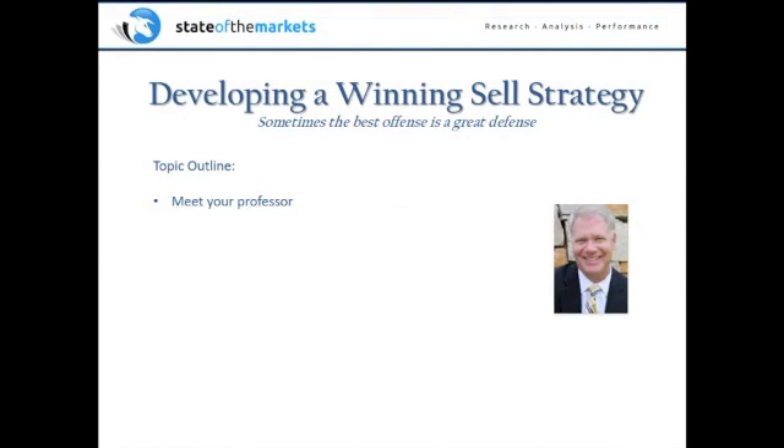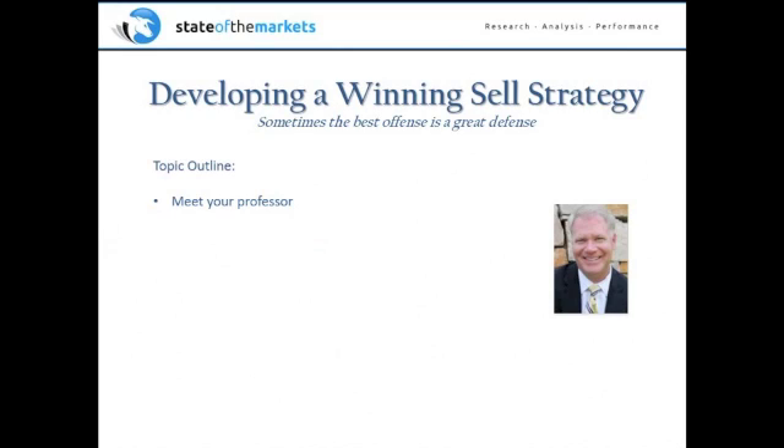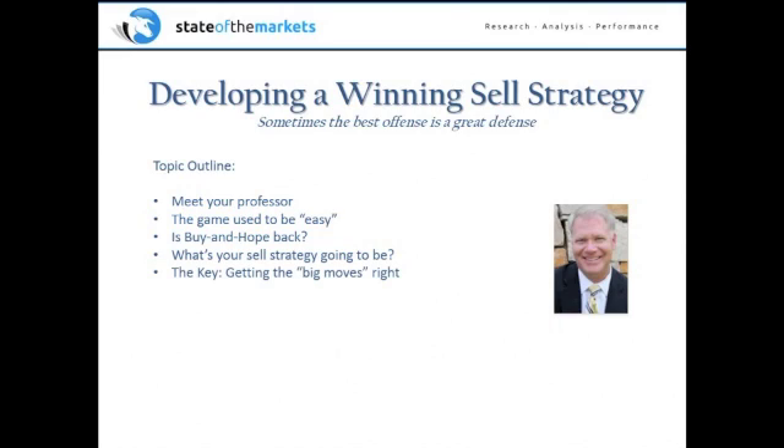Let's make this as interactive as possible. The topic outline I'm going to discuss today: I'll introduce myself a bit, talk about the way the markets used to act back in the secular bull market, and based on the fact that we've had a really good run since 2009, a lot of people are wondering if buy and hope is something they should return to. So I will address that. We'll look at various sell strategies and talk about why you need to develop a sell strategy in your portfolio.